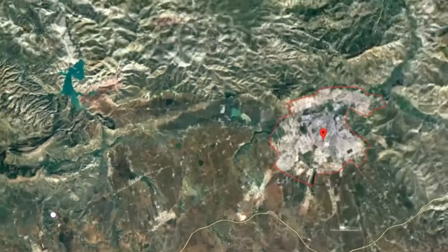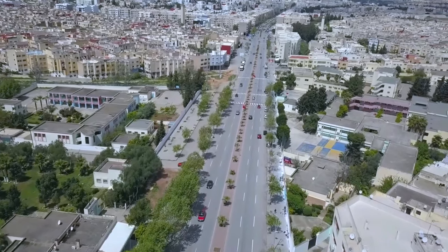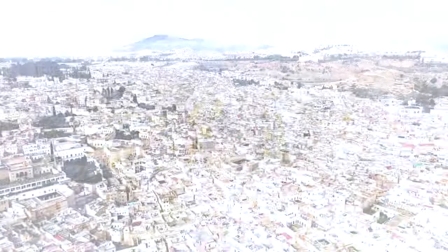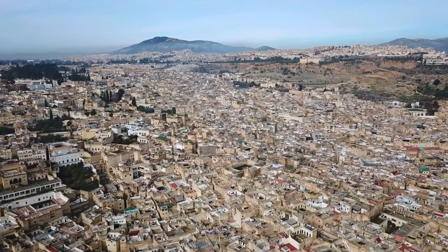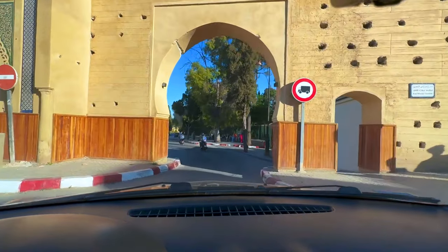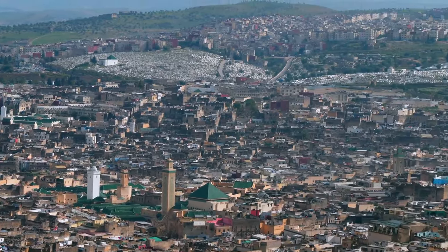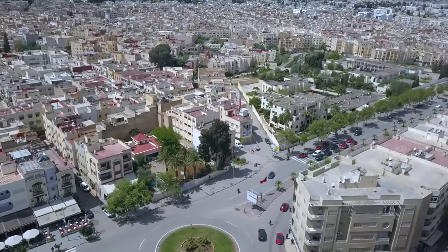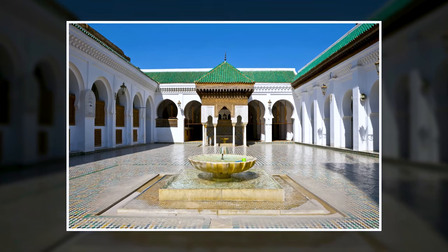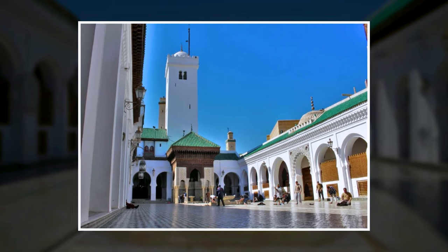Day four: Fes. Greetings from Fes — the oldest university in the world is located in this wonderful imperial city, and its medina is a UNESCO World Heritage Site that should take up at least one whole day on your schedule. Fes, one of the largest and oldest cities in the nation, is a living museum with a stunning collection of medieval buildings, including the renowned University of Al-Qarawiyyin, built in the ninth century and still in operation today.